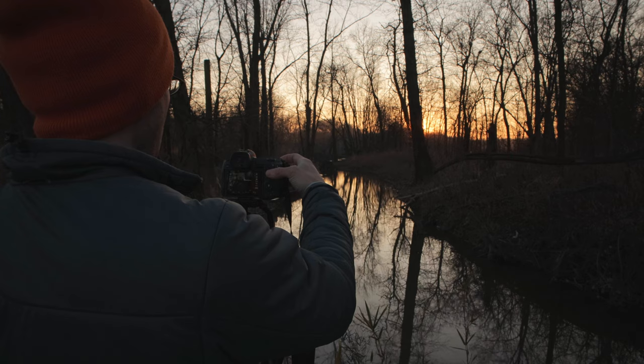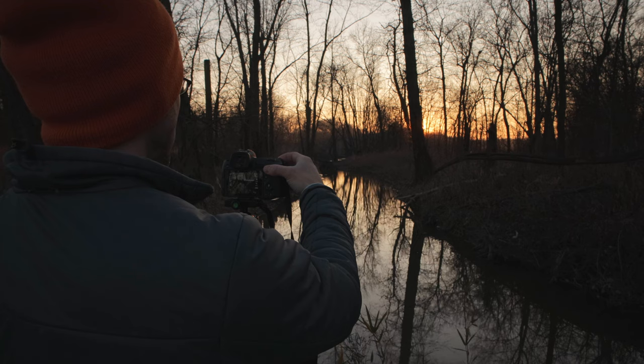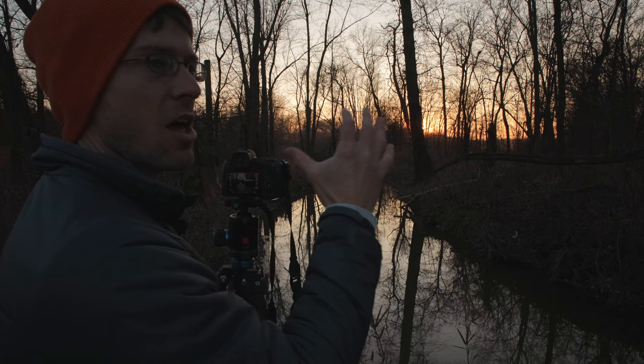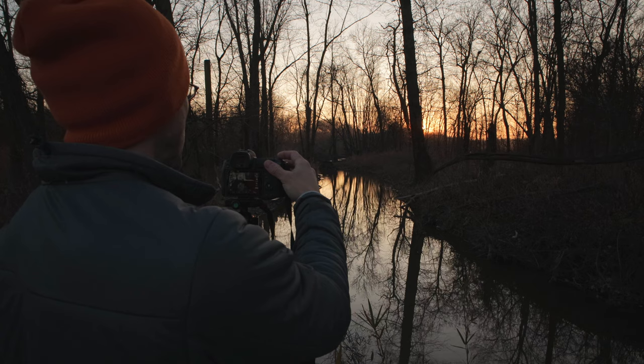At f/16 I've got an exposure at a 50th of a second, a 13th of a second which is like the median exposure that I'll use. The camera is also telling me that exposure is too dark, but we'll see later why having an underexposed image as the median will be helpful. And then one more at a quarter of a second.